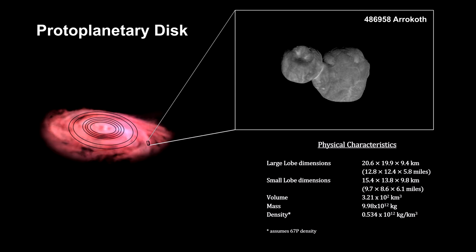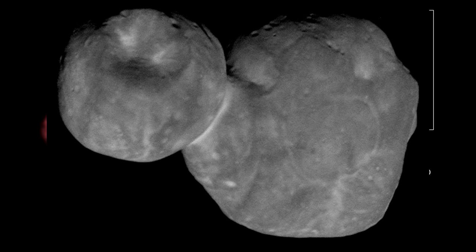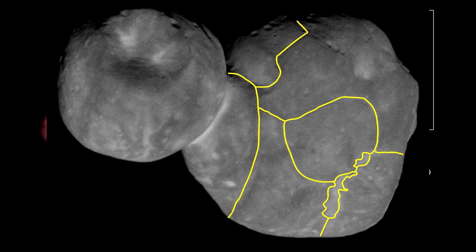This is Arrokoth. It was discovered in 2014 out in the Kuiper Belt by the New Horizons search team using the Hubble Space Telescope. This object is 36 kilometers across — that's 22 miles — and is considered a minor planet like Pluto. Like Comet 67P, it has two lobes that collided slowly. A close examination of the surface shows lighter lines separating sections of the lobe, indicating that Arrokoth was built piece by piece by the coalescing of over a dozen smaller planetesimals.